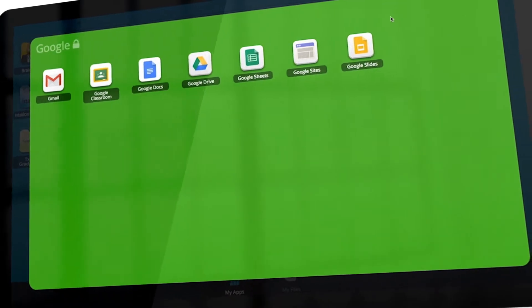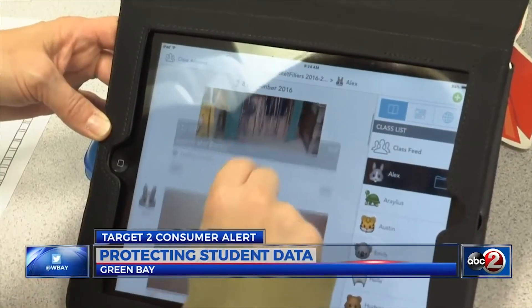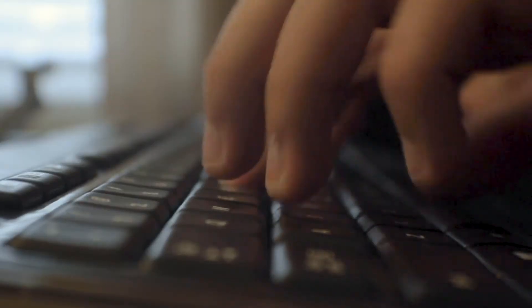ClassLink has been a really great partner for us beyond the app. We want to make sure we're transmitting data securely, we want to make sure that third-party vendors are committed to using our student data appropriately and disposing of it when they're done with it. So we developed a vetting process for what resources would go on ClassLink to be shared out with everybody.